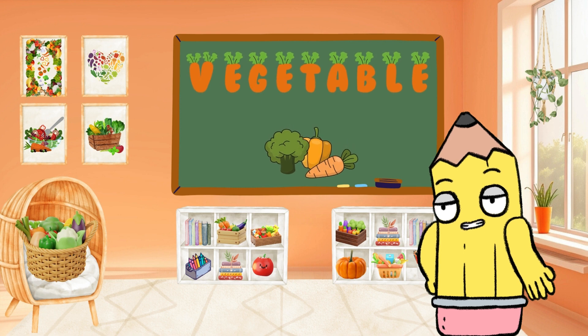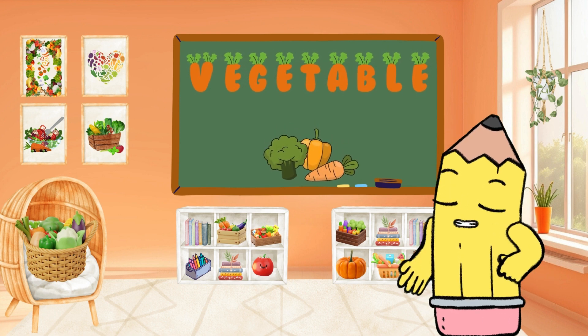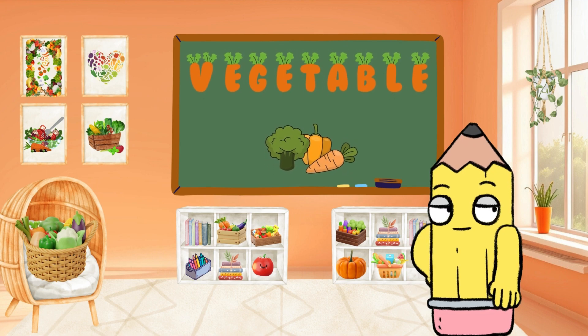Savor the goodness with V for Vegetable. Vegetables are nutritious and delicious. Can you say Vegetable? Nutrient packed!